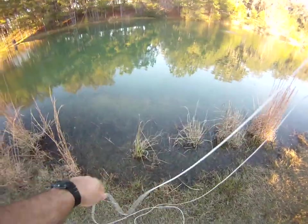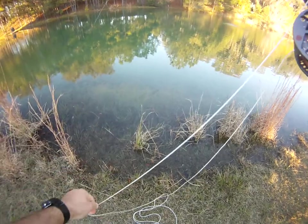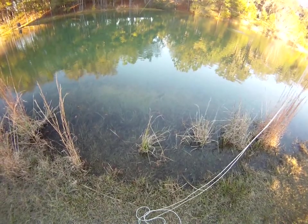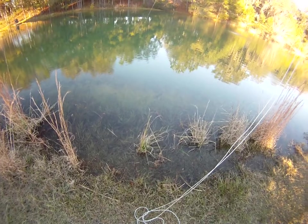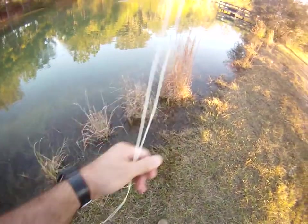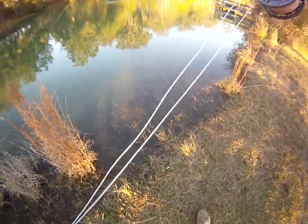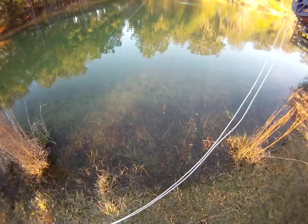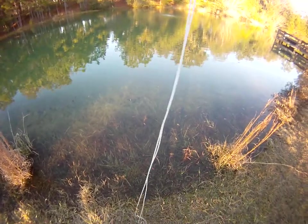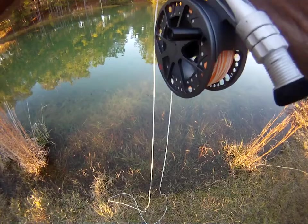The only way to start out a video is with a fish on - we're out here trout fishing again. The water's up probably about two feet higher than normal, so where I'd normally be standing is actually underwater right now.